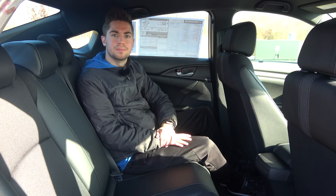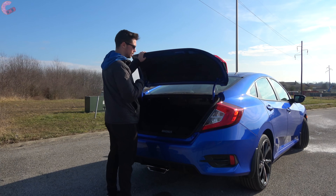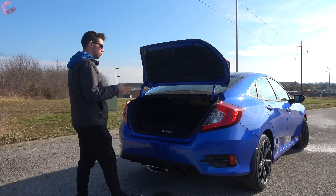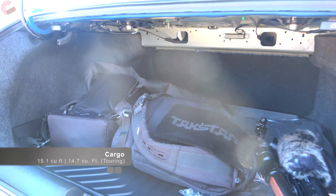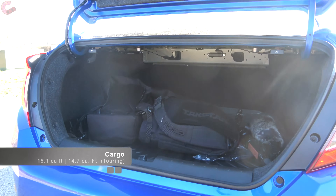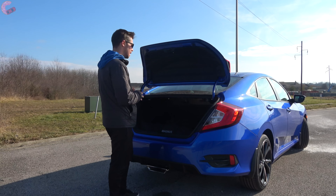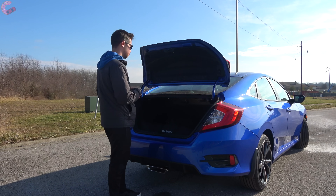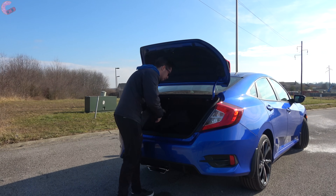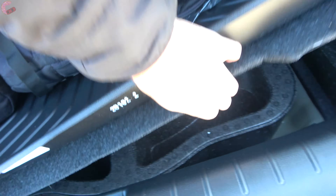To open the trunk, locate the button under the lid and it pops right open. Inside you'll find 15.1 cubic feet of space, which is actually larger than all the main competition — the Corolla, Elantra, and new Nissan Sentra. If that's not enough, Honda also offers the Civic hatch with even more cargo space. The trunk has carpet on the floor, a spare tire underneath, and the rear seat folds 60/40 split.